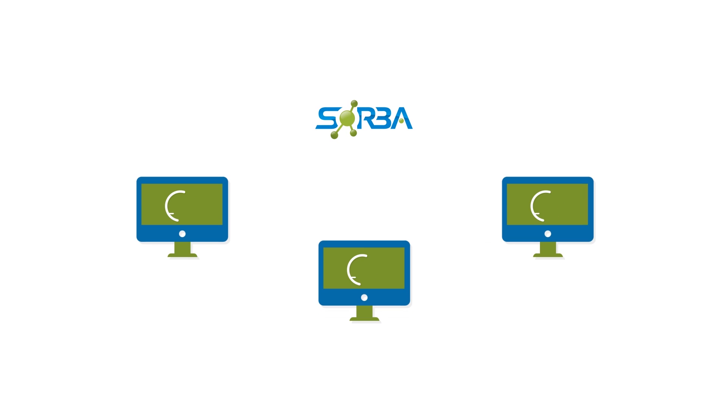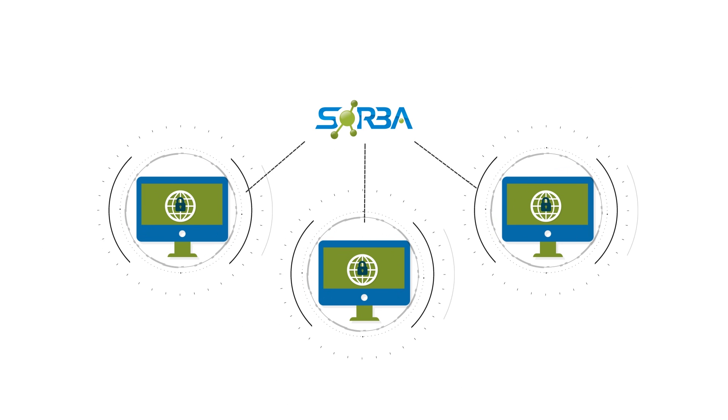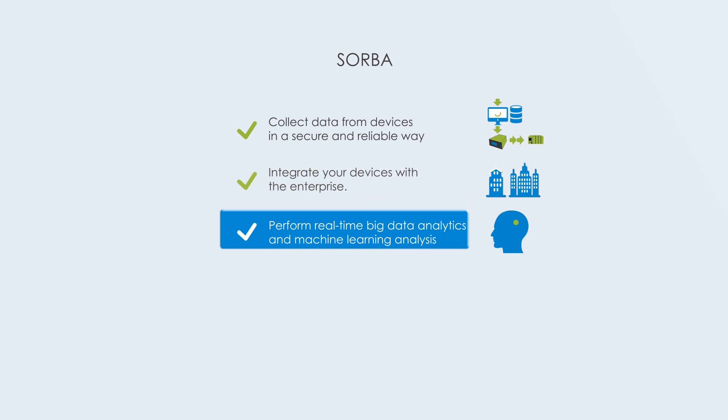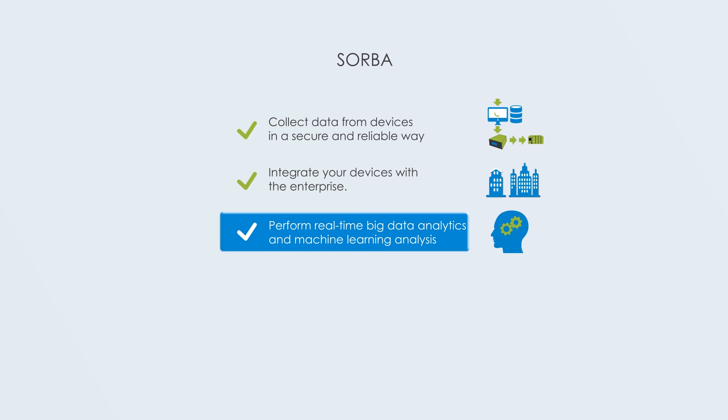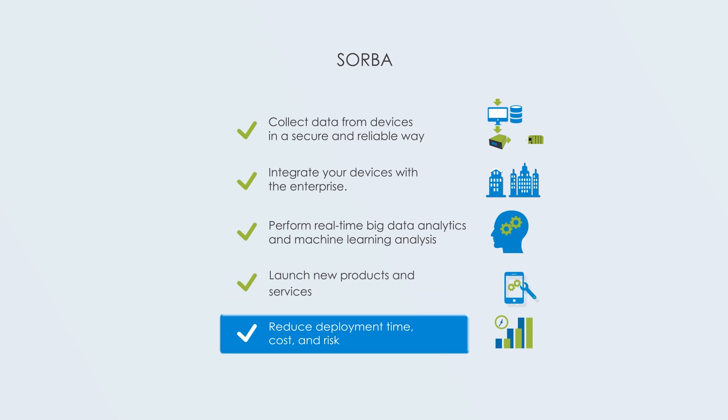Unlock the power of IoT for your business and manufacturing process using Sorba, the world's leading enterprise platform for IoT. Use Sorba to collect data from devices in a secure and reliable way. Integrate your devices with the enterprise. Perform real-time big data analytics and machine learning analysis. Launch new products and services. Reduce deployment time, cost, and risk.